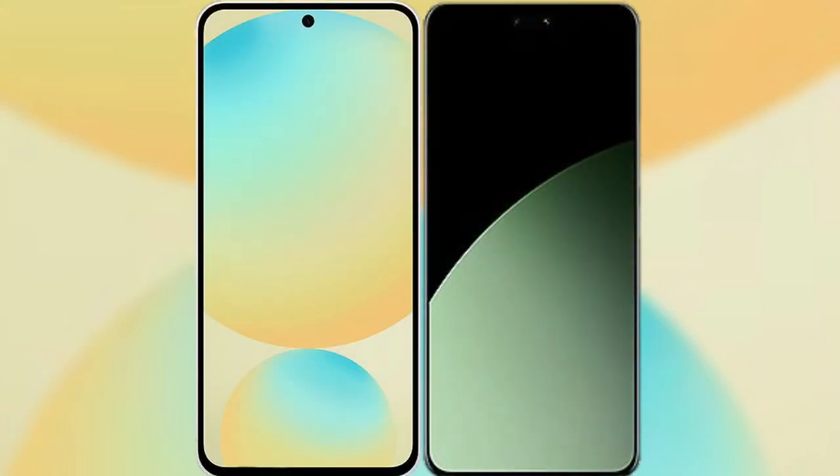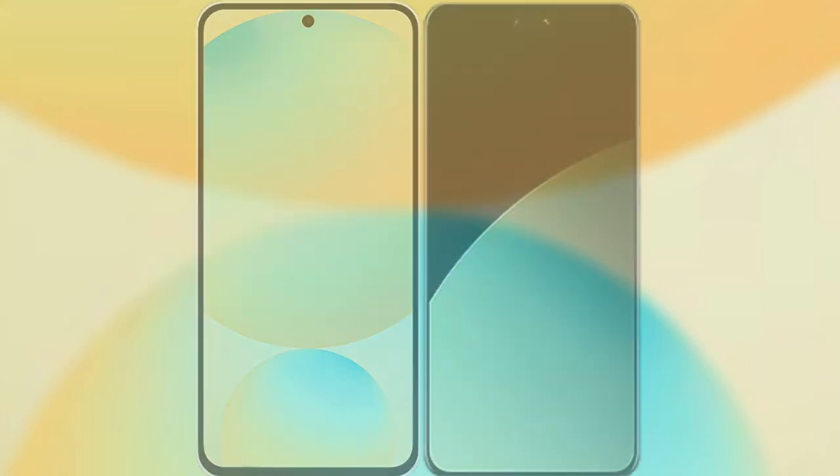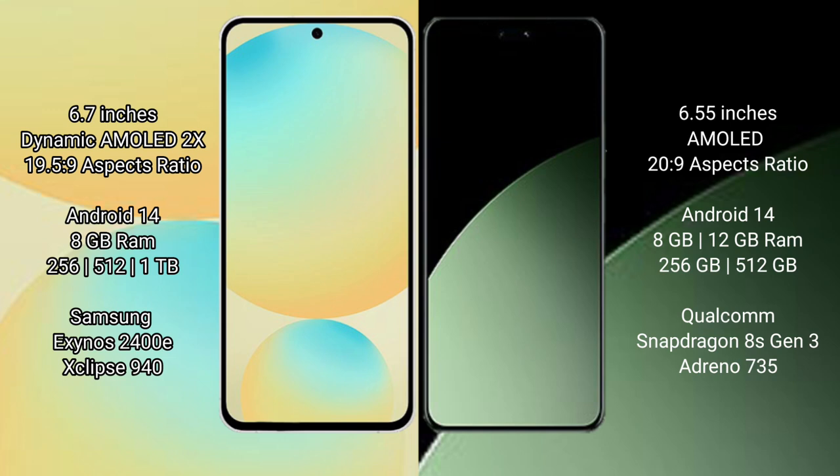I will compare the new Samsung Galaxy S24 FE with the Xiaomi 14CB. The Samsung Galaxy S24 FE features a 6.7-inch Dynamic AMOLED display with an aspect ratio of 19.5:9, while the Xiaomi 14CB has a 6.55-inch AMOLED display with an aspect ratio of 20:9.